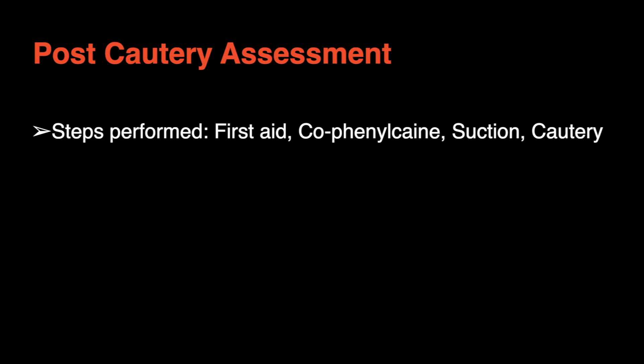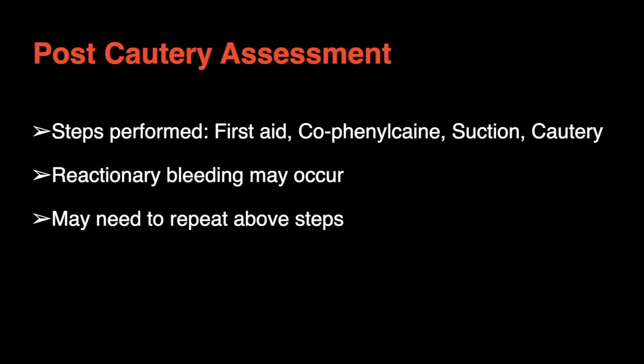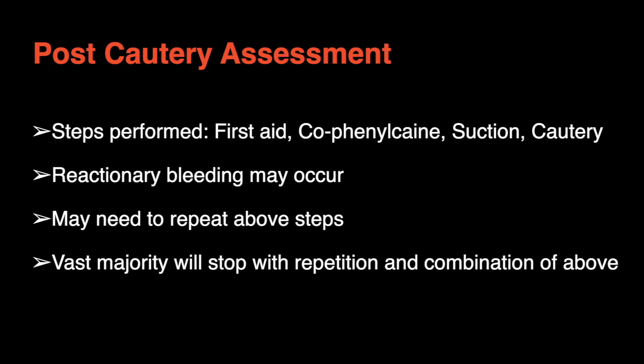After cautery it may take a while for the bleeding to stop and reactionary bleeding may occur. This is okay and is expected. Simply, the bleeding may require further periods of first aid application and/or cofenylcane soaked gauze. Further cautery to the area may also be required, or a procoagulant dressing can be applied, like Surgicel.